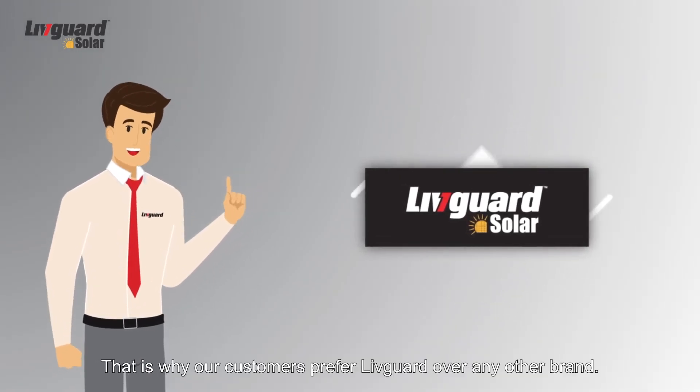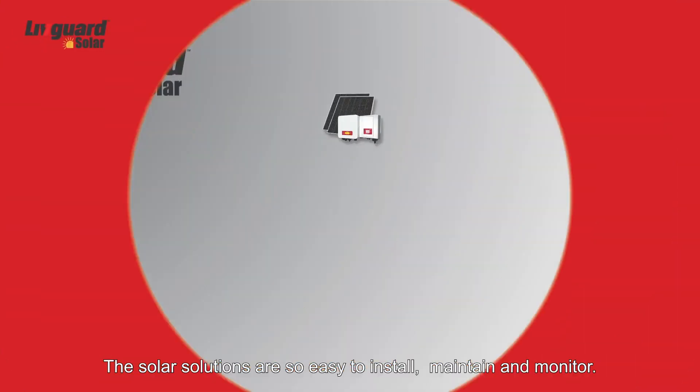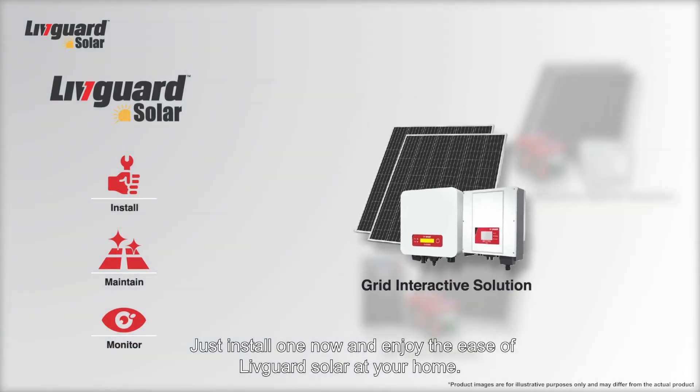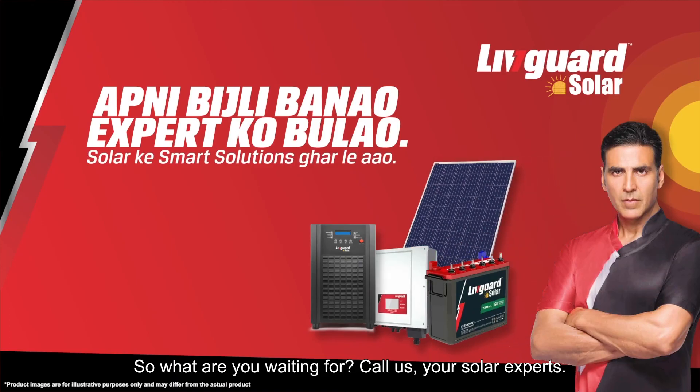That is why our customers prefer LivGuard over any other brand. The solar solutions are so easy to install, maintain and monitor. Just install one now and enjoy the ease of LivGuard Solar at your home. So what are you waiting for? Call us, your solar experts.